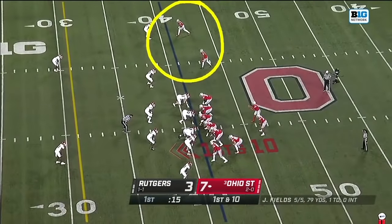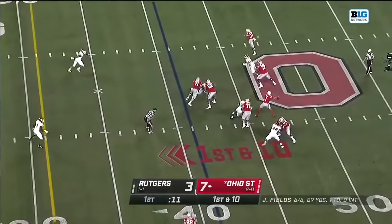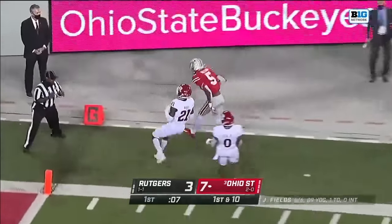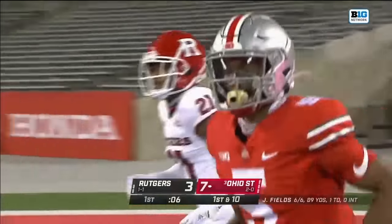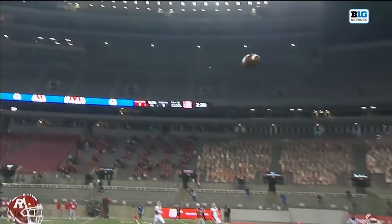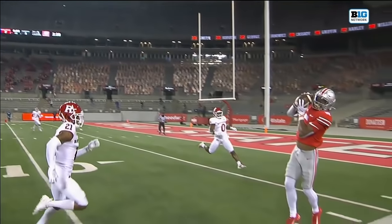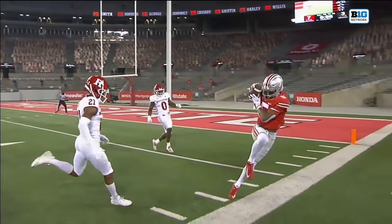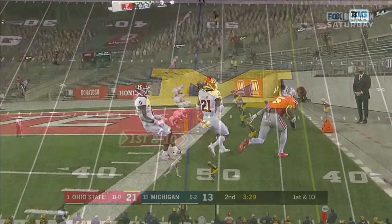The two talented wide receivers up top. And Fields fakes the give to Teague. He's looking that direction. And it is caught inside the 10-yard line by Garrett Wilson. Let's make sure he got that foot down. Garrett Wilson's one of the best around the sideline. Got it. 34-yard catch.